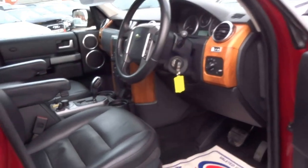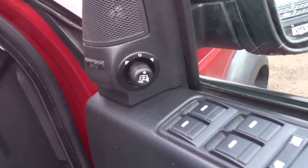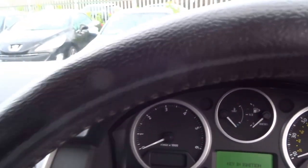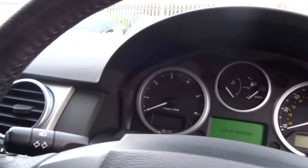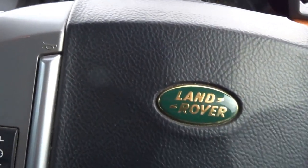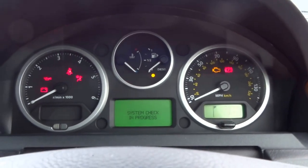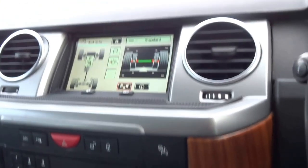Let me just step into the driver's seat and show you some of the controls. You've got three-way memory electric seats, folding electric wing mirrors, and automatic headlights. Closing the door and starting the engine — seventy three thousand seven hundred miles on the clock.